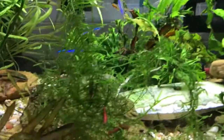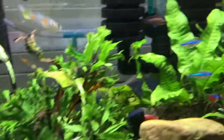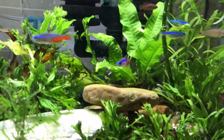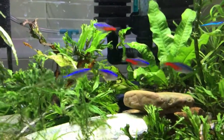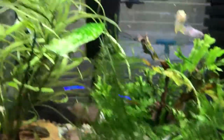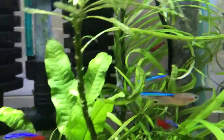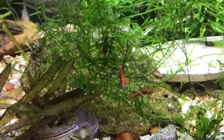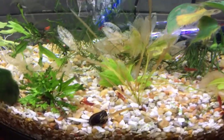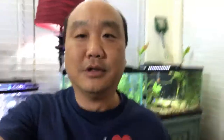We'll see how they do. The shrimp in here haven't been populating very well, probably because of this scarlet badis — he's a hunter, so he's probably eating the babies. We'll take a look and see. I put like seven or eight of them in there and the rest in the main tank, so as these guys multiply it will fill out the tank.